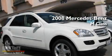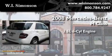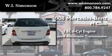This is a certified pre-owned 2008 Mercedes-Benz M-Class. It has a 3.5 liter 6-cylinder engine, a 7-speed automatic transmission, and 4-wheel drive.